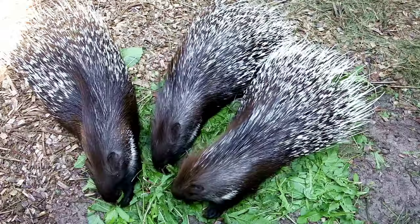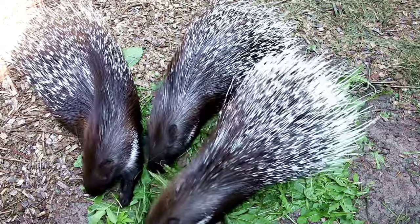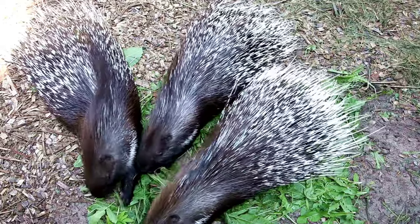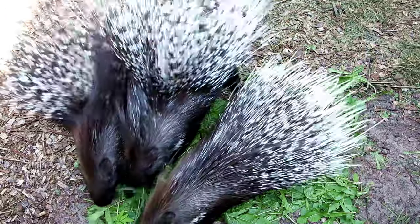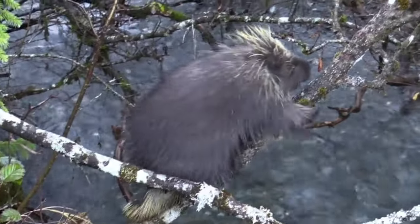Porcupines are strictly herbivores, preferring a diet of fruits, foliage, leaves and twigs. Most of their diet changes depending on the season. They also feed on roots, foliage, shoots, and have a preference for bark due to its high sodium content.